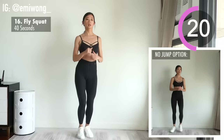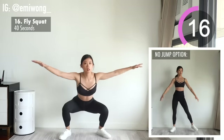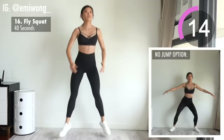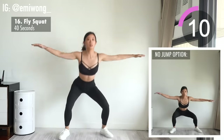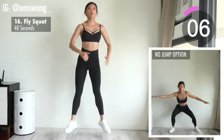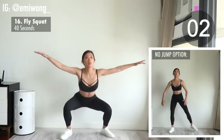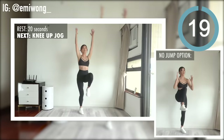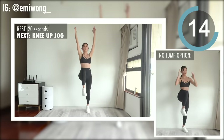You got this. Push your limits — 20 seconds of rest coming real soon. Rest and mentally prepare yourself to make the final round of this workout the best round yet.